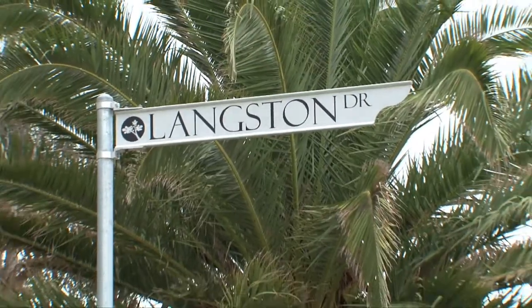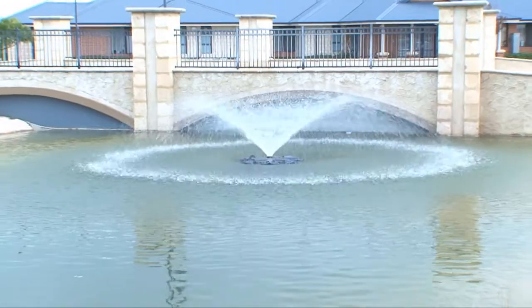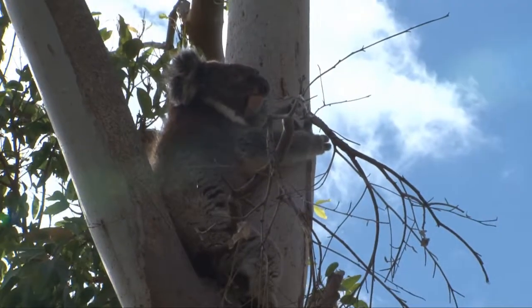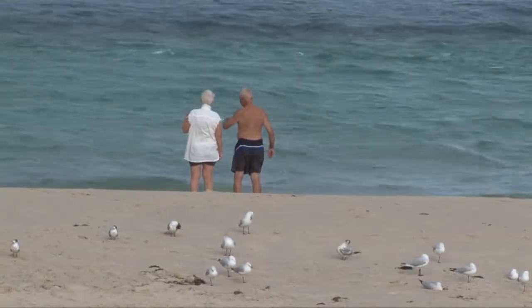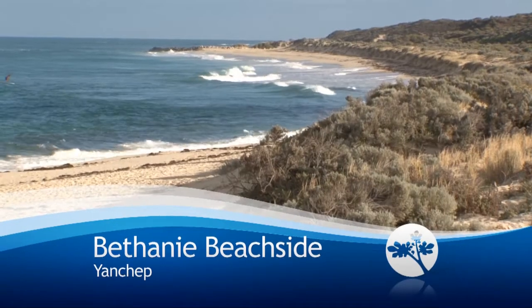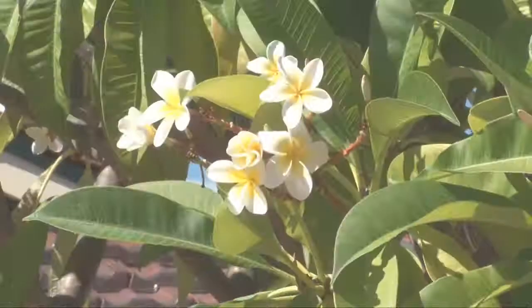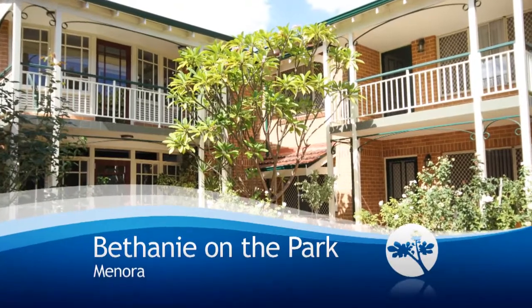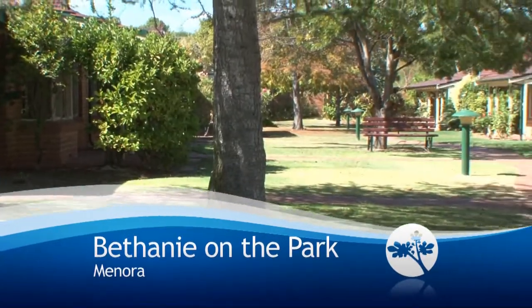From Yanchep to Bunbury, each village is carefully designed to complement local surroundings and nearby attractions. When the surf's up, you'll be thrilled to be at Bethany Beachside, only a short walk from Yanchep's Lagoon Beach. For green thumbs, you'll be right at home at Bethany on the Park in Menorah, which is renowned for its beautiful gardens.